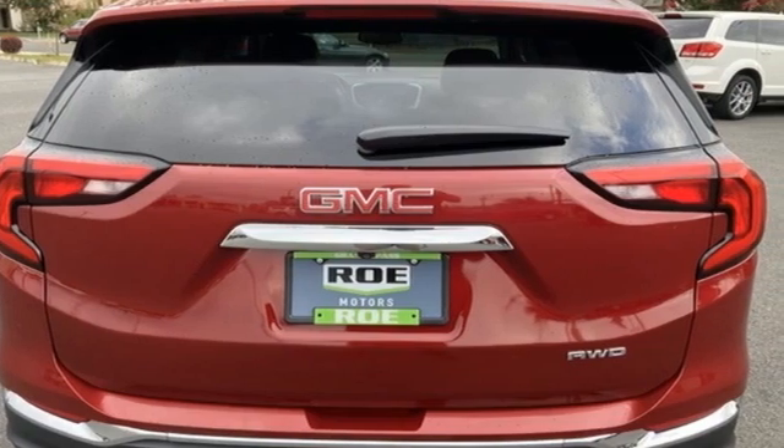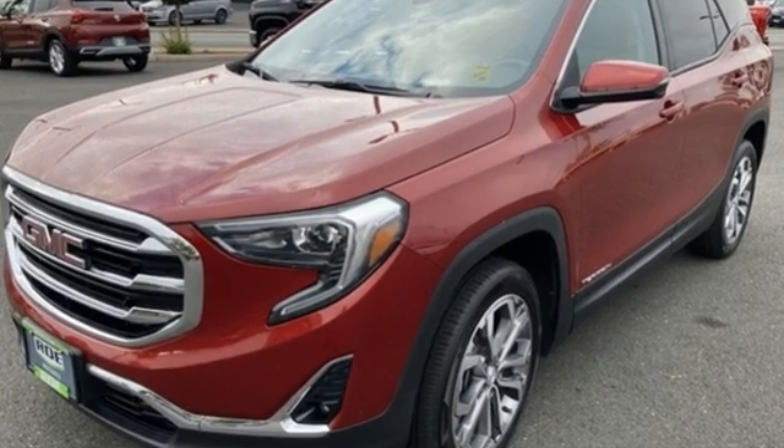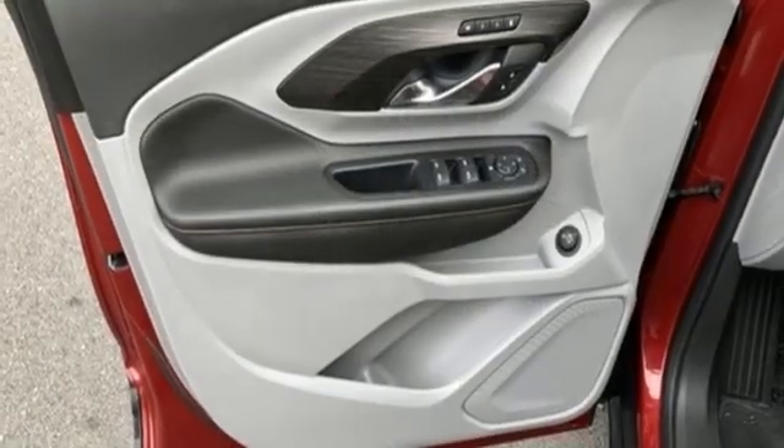Auto-dimming rear view mirror, Wi-Fi hotspot, front heated leather bucket seats, streaming audio, automatic transmission, dual zone climate control, remote engine start.